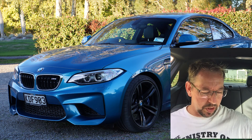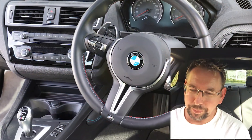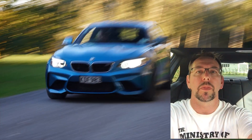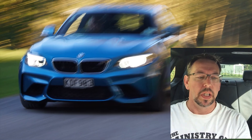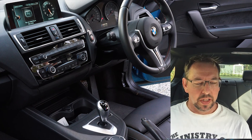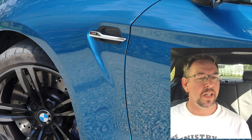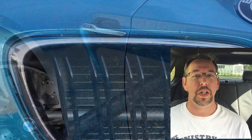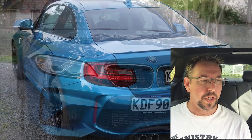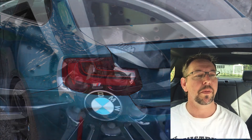So BMW M2 — quite blown away with this car to be honest. The car itself is phenomenal; it's gorgeous to drive, has all the usual BMW quality and feel to it inside, all the features that you'd expect. And it's kind of strange, but it actually feels a lot like the old M3, but considerably quicker, with all the technology, yet the dashboard and everything is understated, just the way you'd expect with a BMW.